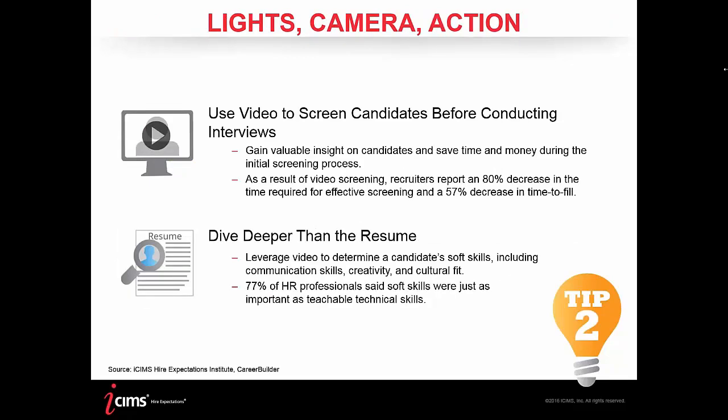Tip two is video technology. Video has been disruptive to talent acquisition — but in the best way. A few years ago, iCIMS introduced a video product and many people were initially apprehensive, wanting to make sure it was compliant and could fit into recruiting processes. Today, that taboo has almost completely disappeared. Organizations are now asking how they can best use video directly in their screening processes, leveraging it to find the best talent and reduce time-to-fill. As a result of video screening, recruiters report an 80% decrease in time required for effective screening and a 57% decrease in time to fill.